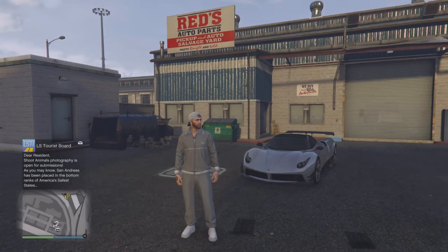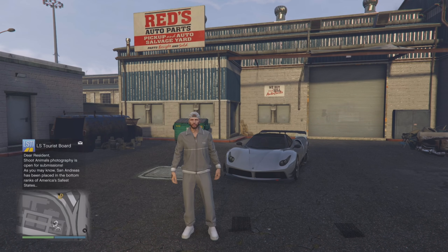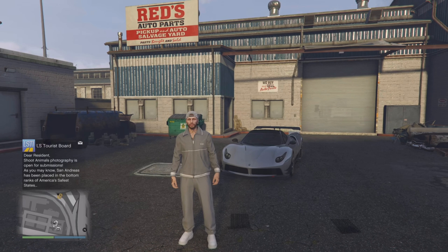Yo, what's going on everybody? It's Blanco de Slam and it's time for your What to Buy and What to Avoid weekly series that I do here on the channel every Friday. Behind me is the beautiful Pogasi Osiris, which is the podium vehicle this week, and your boy just so happened to win it.